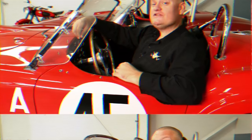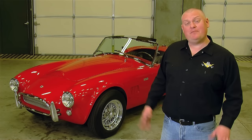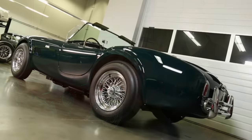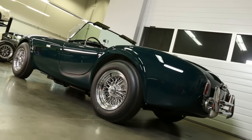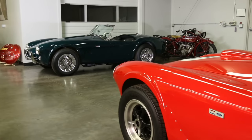We interrupt our regularly scheduled episode of Muscle Car of the Week to bring you the following story. What you're about to hear is true. Only the color of the car has been changed to protect its originality. As we were shooting this episode on the red Cobra you saw in our introduction, it went back to the restoration shop for a color change back to its original color of green. So it's actually not this car we're talking about — it's that one.